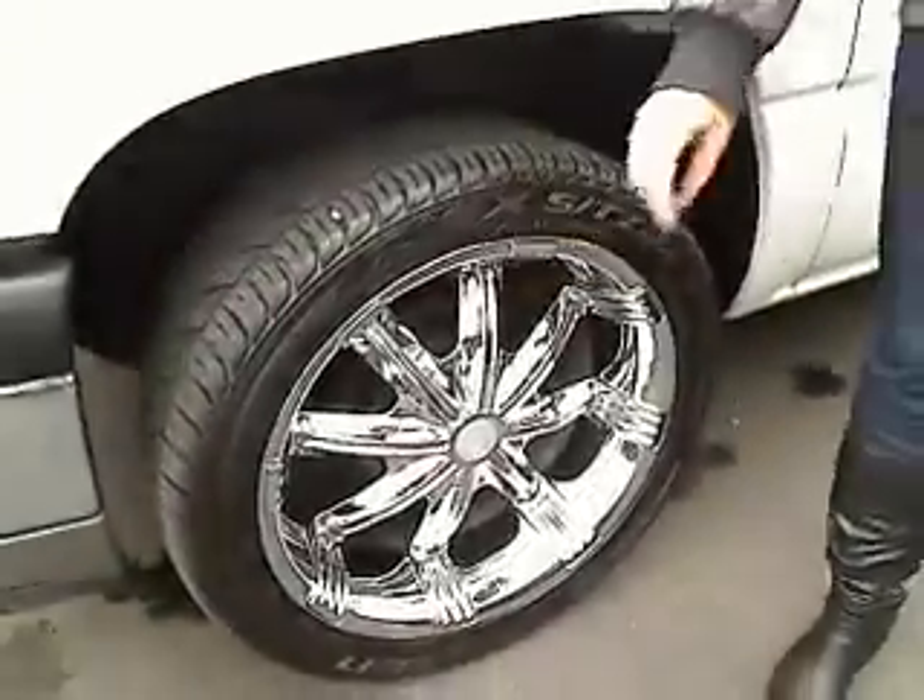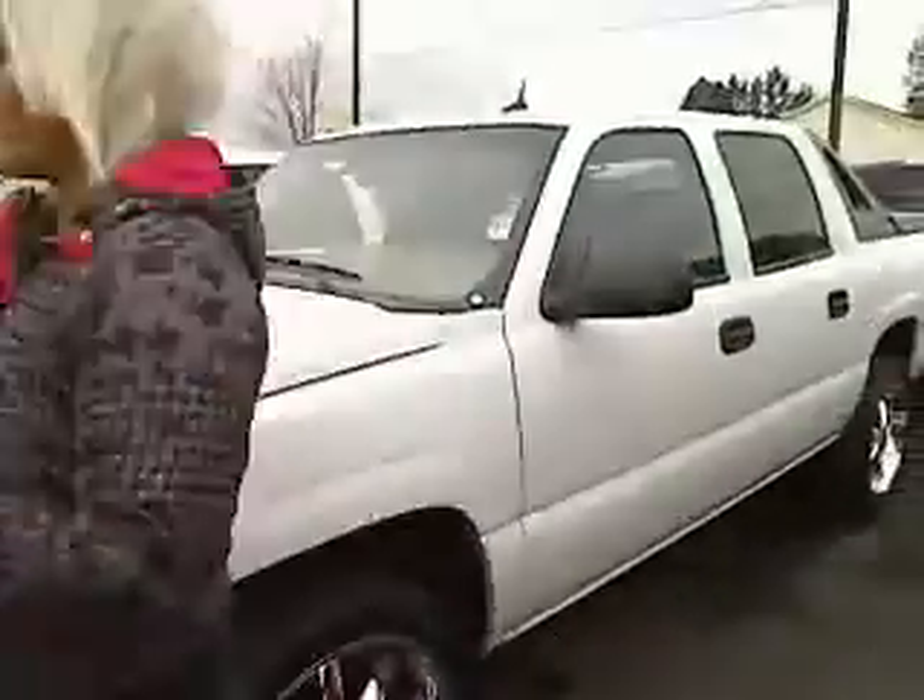I'm going to draw your attention down to the tires. This truck has brand new tires and gorgeous clean rims. If you want to follow me, we can check out the rest of the vehicle.